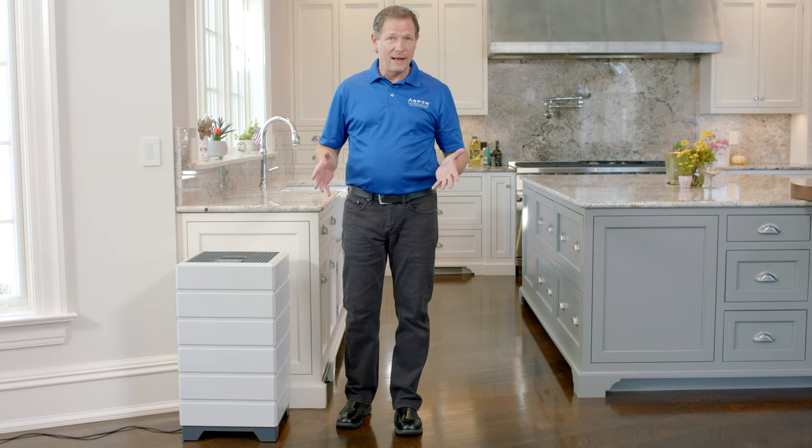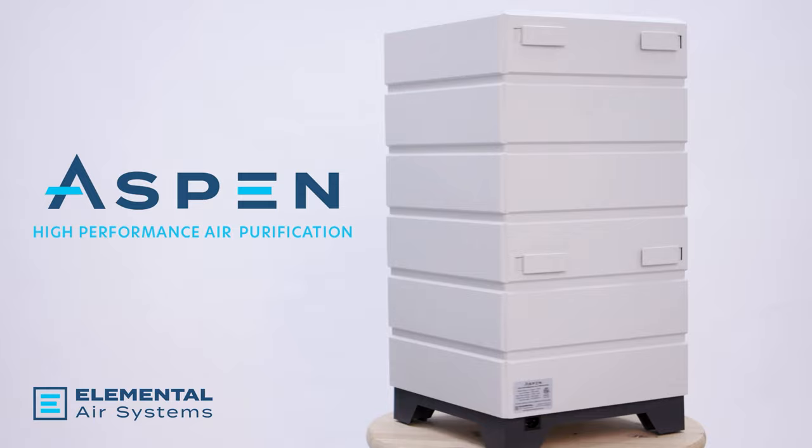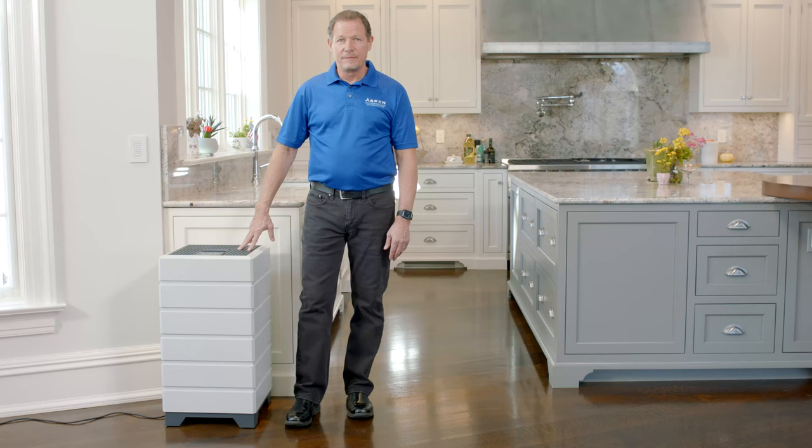Does anyone in your home have asthma or allergies? Are you concerned about indoor air quality? The Aspen Air Purifier by Contractor Nation is the most effective air purifier in the world, and we have the testing to prove it.